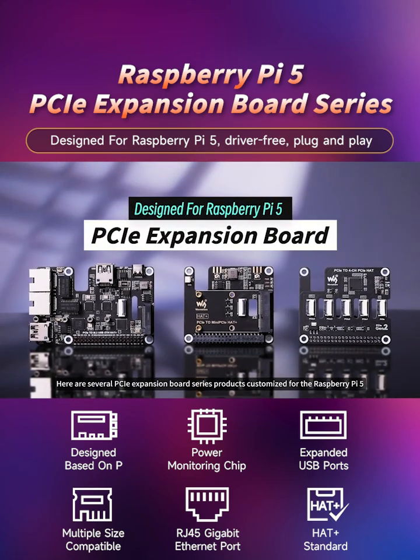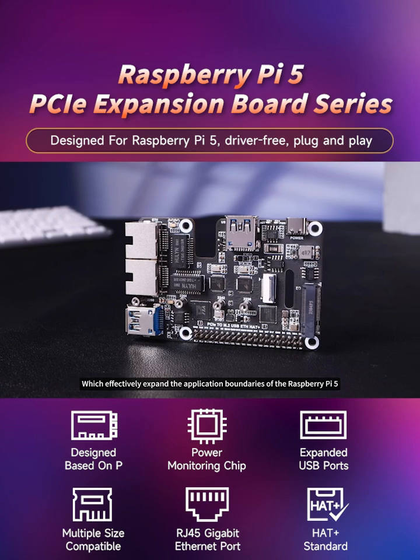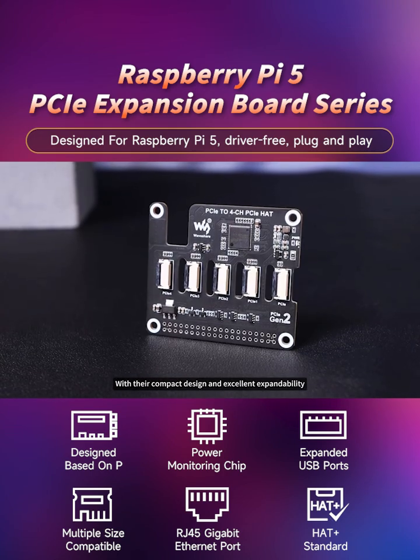Here are several PCIe Expansion Board Series products customized for the Raspberry Pi 5, which effectively expand the application boundaries of the Raspberry Pi 5 with their compact design and excellent expandability.